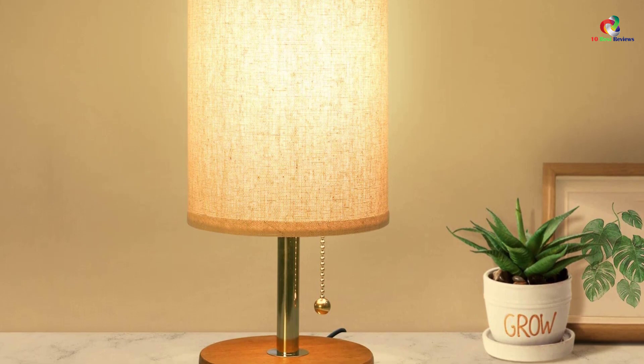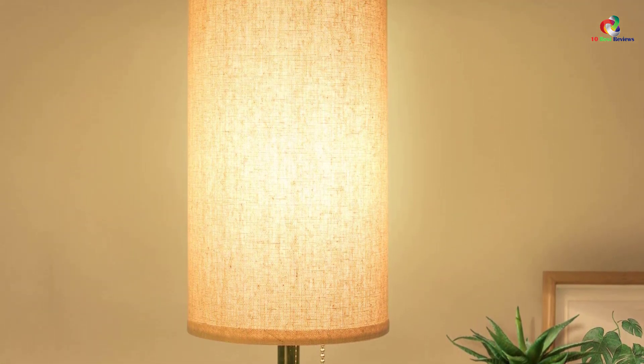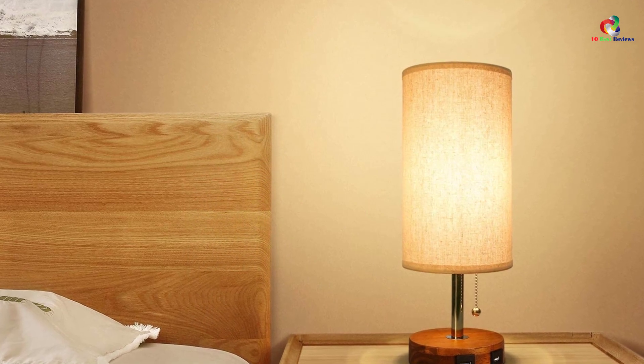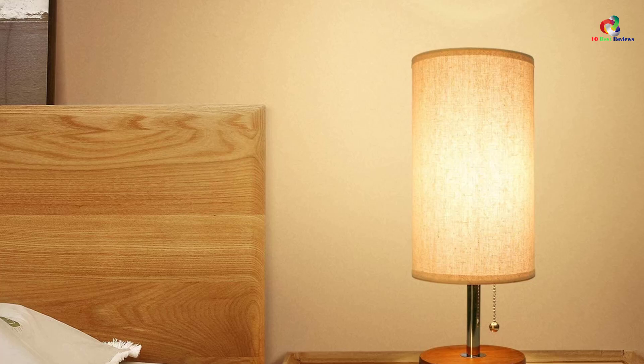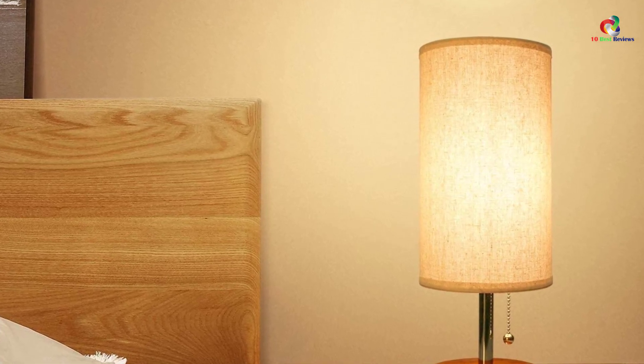You will not have to be distracted by the light when sleeping and at the same time still be able to charge your devices. There is a pull chain that facilitates easy switching on and off the light without having to wake up. The lamp produces enough light which can be used to read. It does not produce too much heat, which can make the bedroom uncomfortable. The neutral linen shade of this lamp softens the light, giving you a comfortable and warm glow in your bedroom.